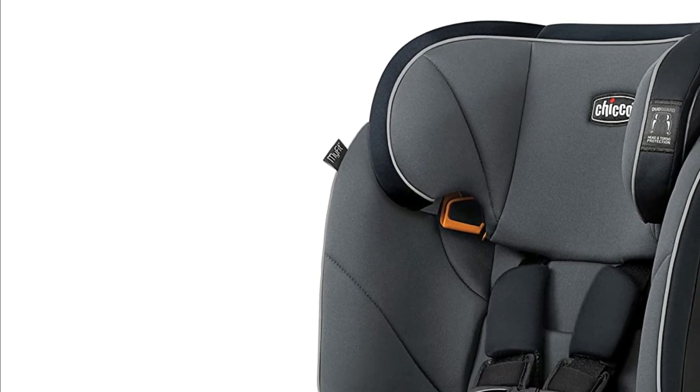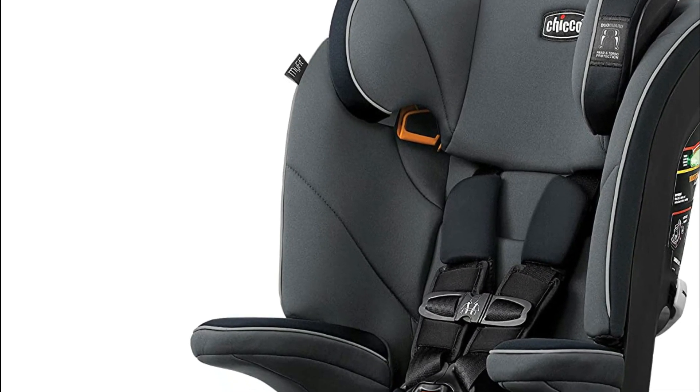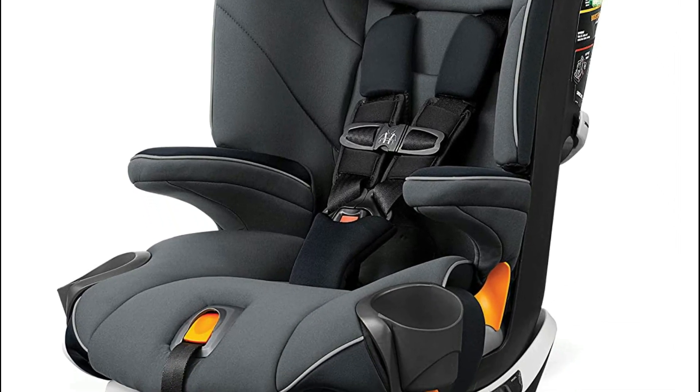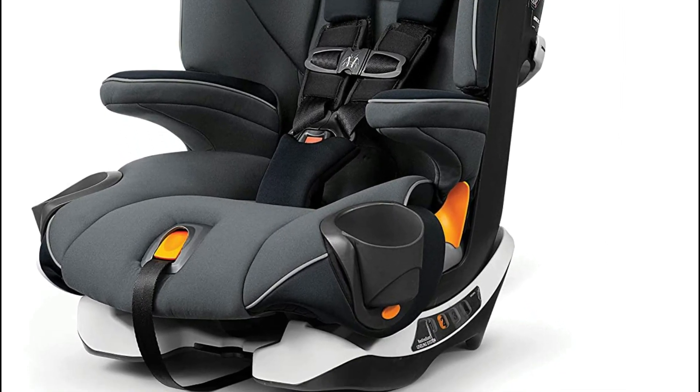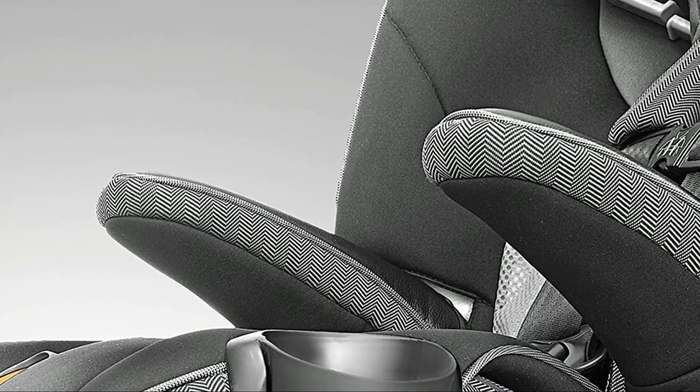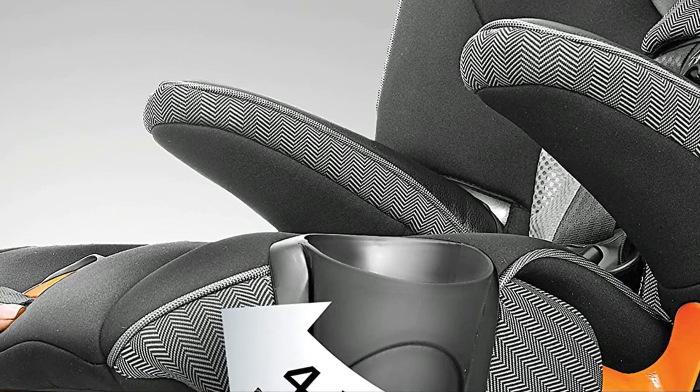A booster seat is essential for every child, regardless of age. A booster seat can help improve safety when traveling in a car and keep your child safe while sitting in the car. There are many different types of booster seats, so it is important to find the right one for your child.